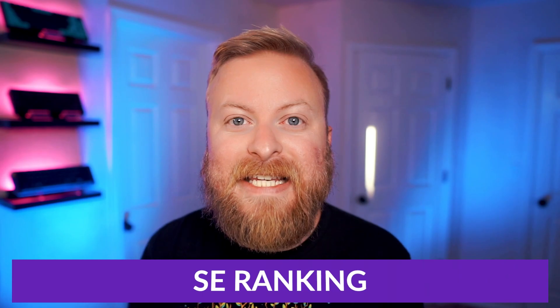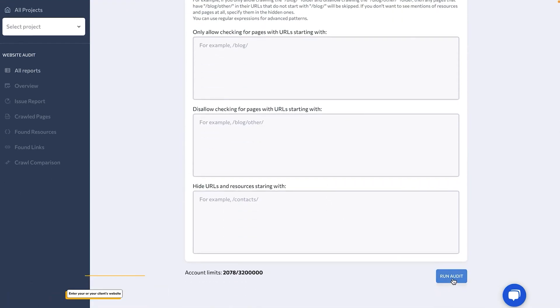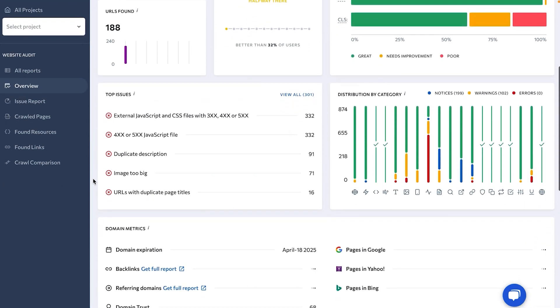The second tool I want to talk about is SE Ranking. SE Ranking is another all-in-one SEO tool designed to help website owners track and plan for their website's search engine success. The tool is well-suited for newer SEO specialists or those on a smaller budget, as it offers very affordable SEO features.